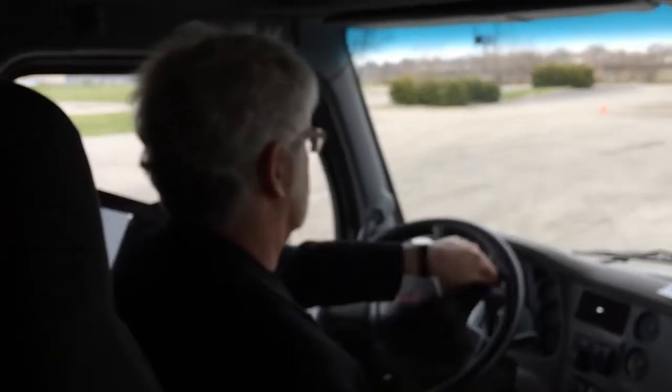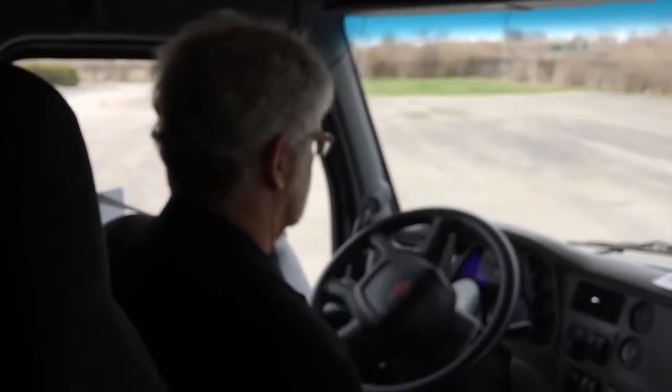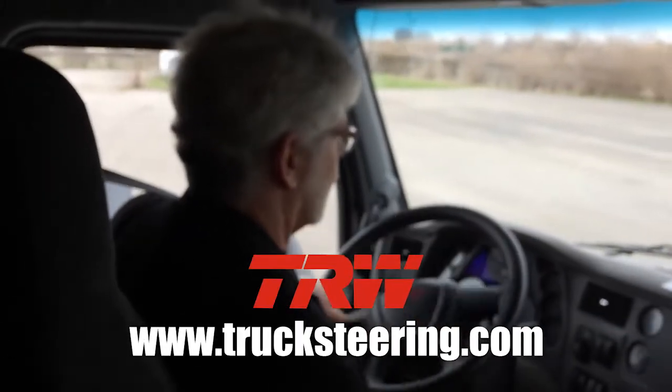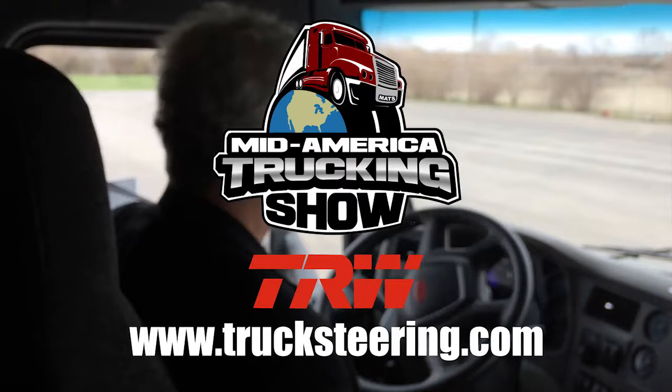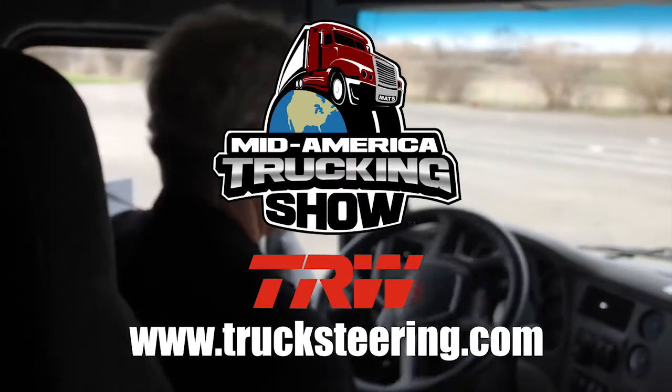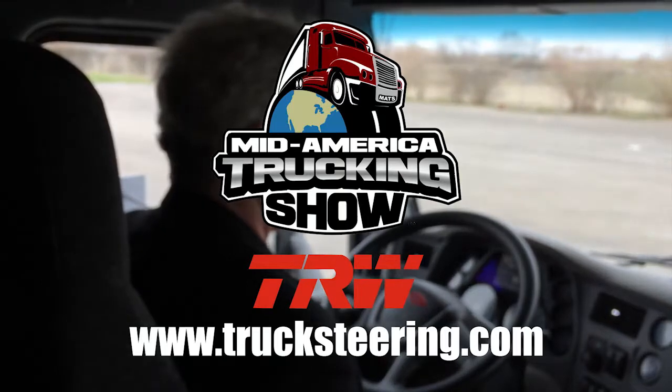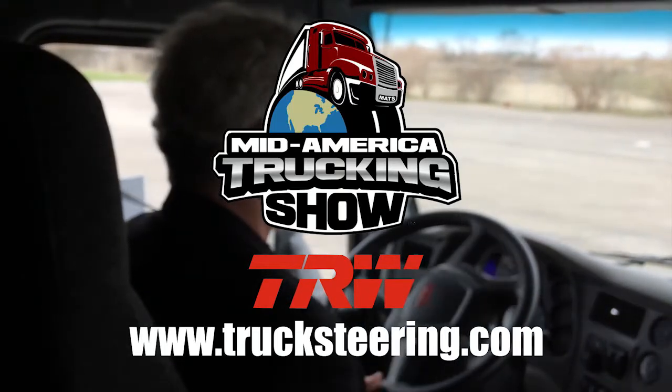TRW says RE-AX should be on the market by 2017. You can learn more about TRW's commercial vehicle power steering systems at trucksteering.com. From the 2015 Mid-America Trucking Show in Louisville, Kentucky, I'm Jim Park. Be sure to check out the other videos in our Focus On series, as well as our full-length ultimate test drive videos.